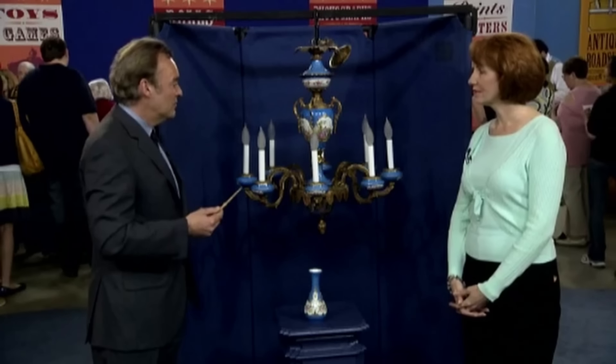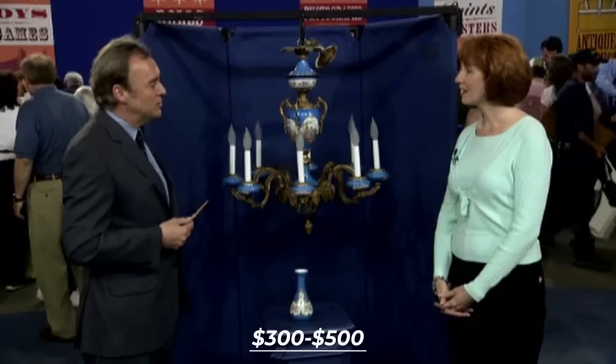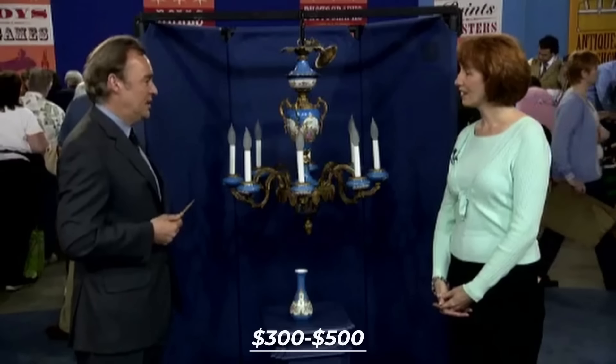At auction, I would estimate between $300 and $500 as the correct estimate.